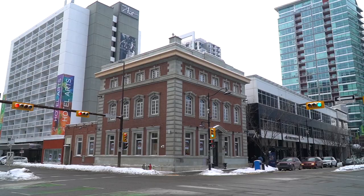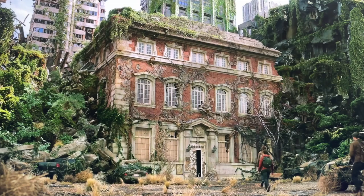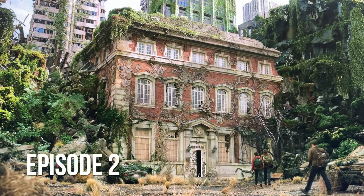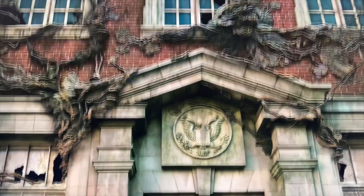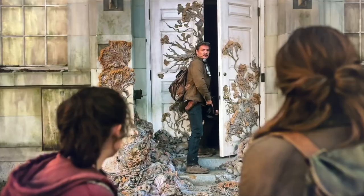Now we're at the Canadian Bank of Commerce Heritage Building on First Street, Calgary. This was in episode two as the Bostonian Museum — it looked quite different, covered in vines. This is where Joel, Ellie, and Tess went inside the museum, and unfortunately where Tess got bitten by one of the clickers.